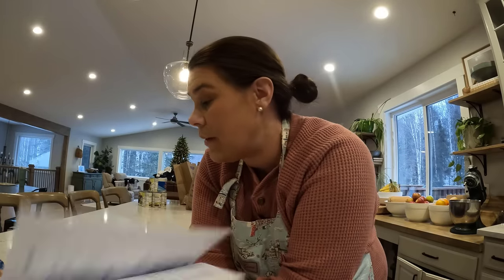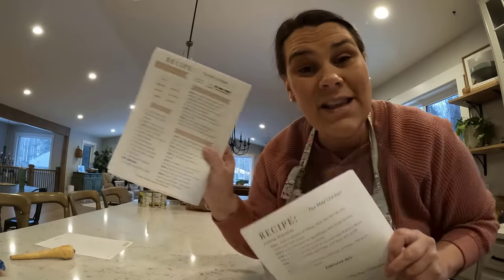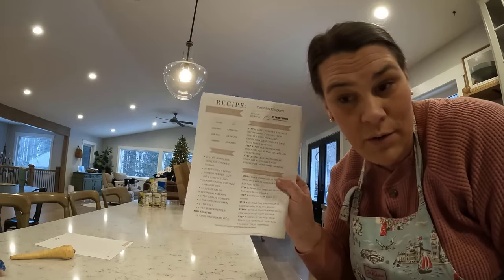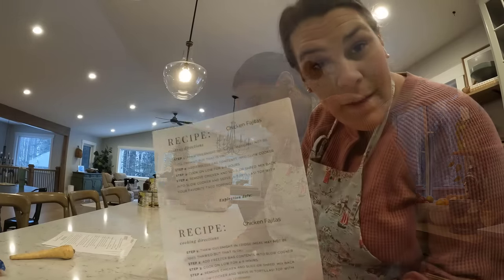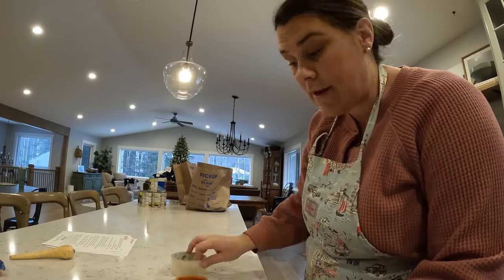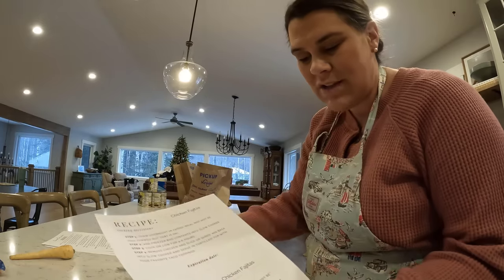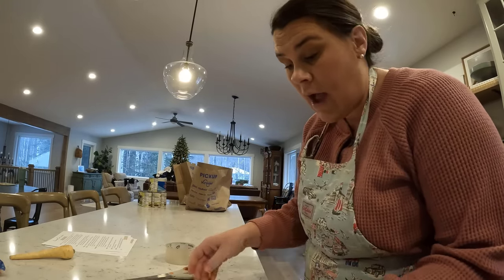The only problem is I printed them front and back, so I'm gonna have to go reprint them — I just realized. But these are labels to go on the bags, and this is the actual recipe on how to assemble the freezer meal. First step, we're gonna label our bags with these half sheets — cut them and then tape them onto our bags. She said you could also print them on sticker paper and just stick them onto the bag. Maybe we'll try that next time.